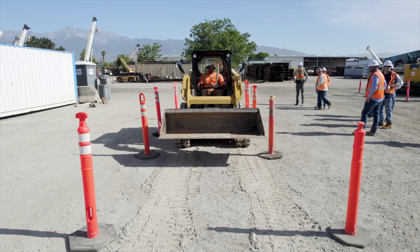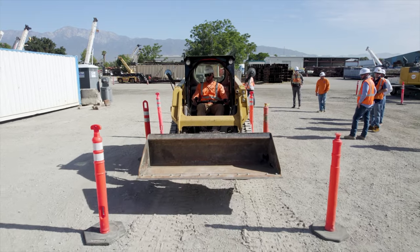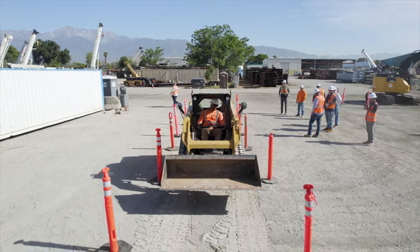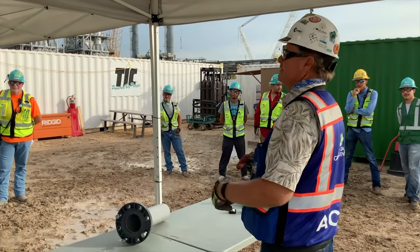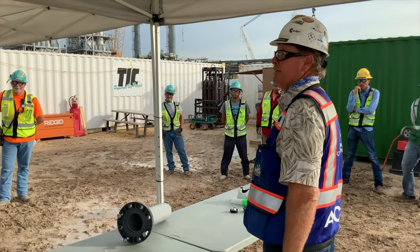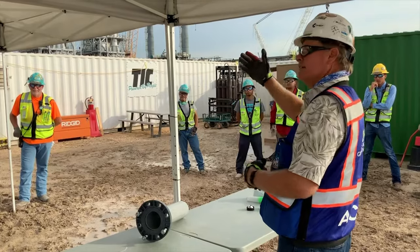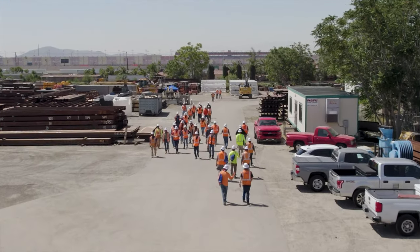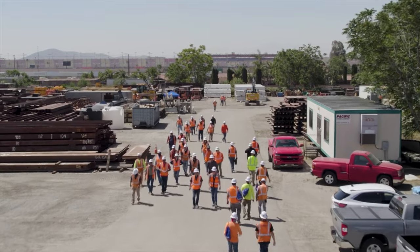Hold a safety inspection competition. Set up a mock job site with numerous safety infractions. Break into teams and compete for who can find the most safety issues. The winning team is not only the one who finds the most infractions, but also identifies the proper controls that should be in place.